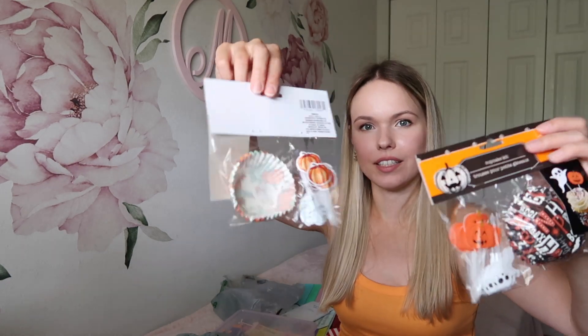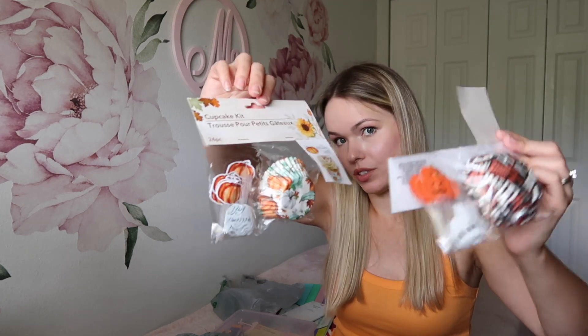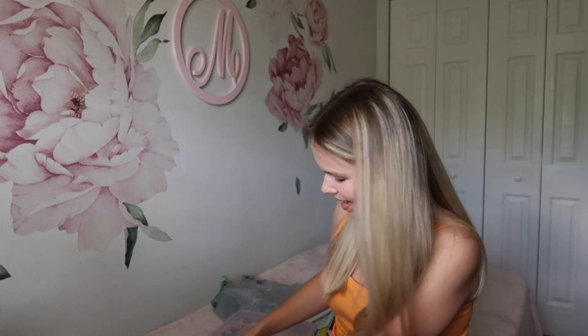I also decided to grab these cupcake kits — one is Halloween, one is like Thanksgiving and fall. I'm not sure if I'll have time to do any cupcakes, but I always want to make something sweet. I want to make something special for Mikaela and I think I will use them — or at worst I can keep them for next year and try again.